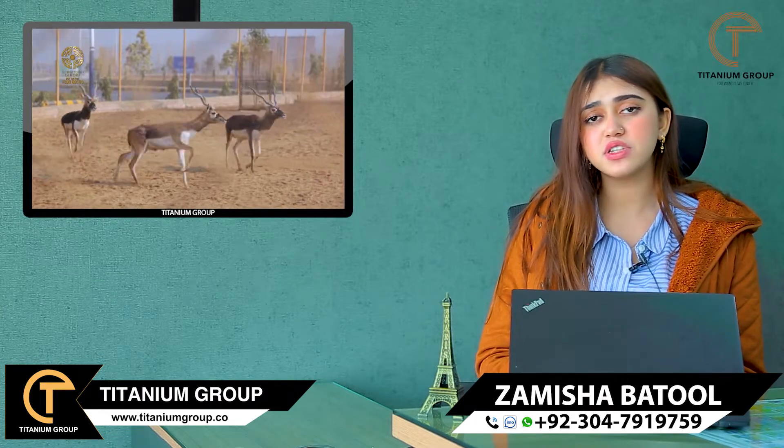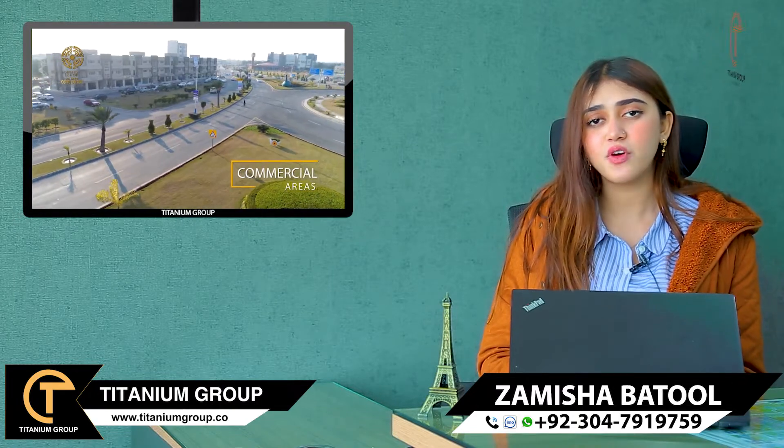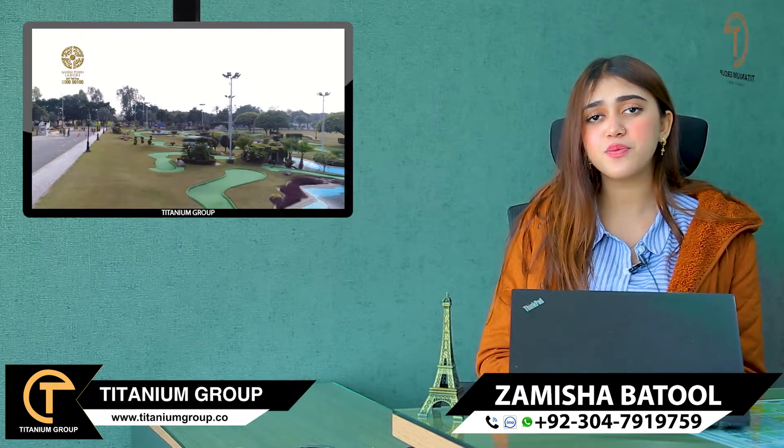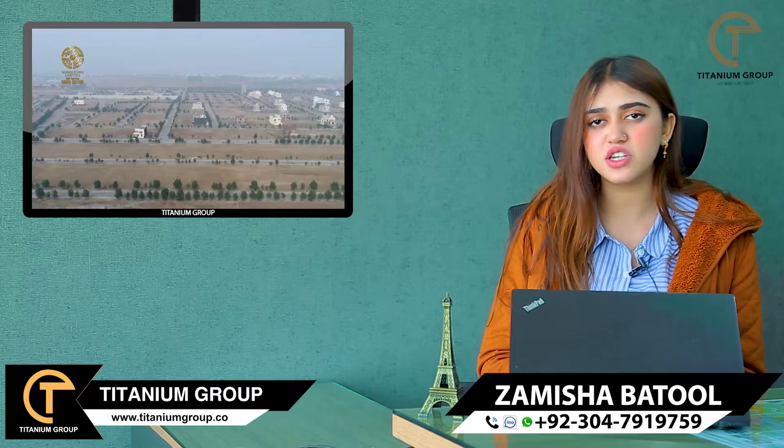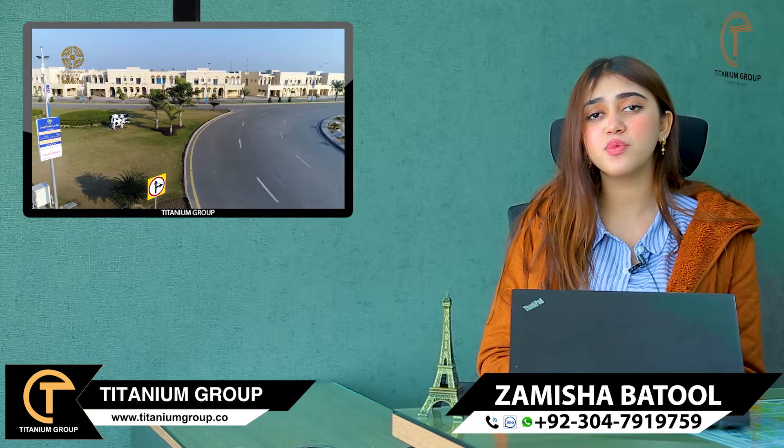These are very good opportunities for those clients who don't have enough time to take their own plot and build a home. You can get a house in a package — plot and house, fully constructed. It's a very good opportunity, and it also comes with easy installments.